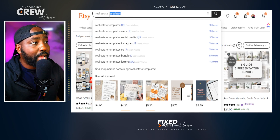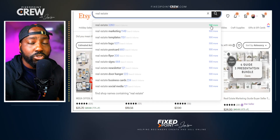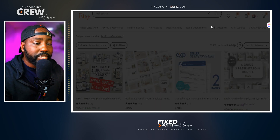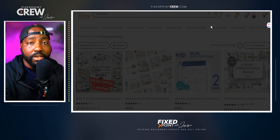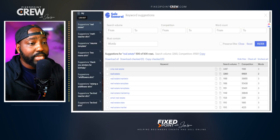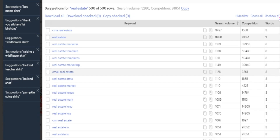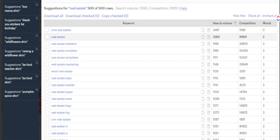Going back to the main category keyword 'real estate template,' there's an option to click and see 500 more related search phrases tied to that keyword. This opens a new window where I can see all 500 search phrases at a glance, along with the level of competition for each. I can see the search volume, the level of competition, and whether it's a long-tail keyword — two or three words — which is very useful for product research.